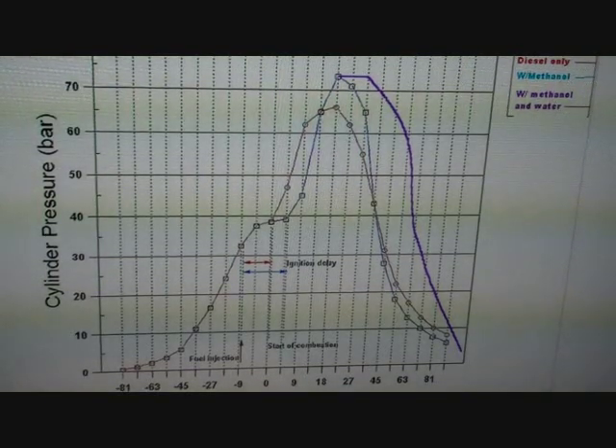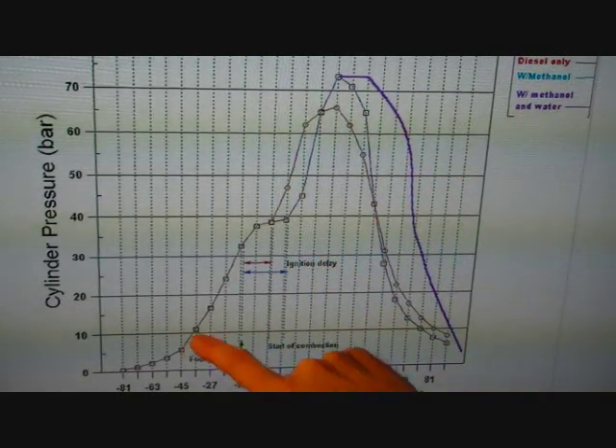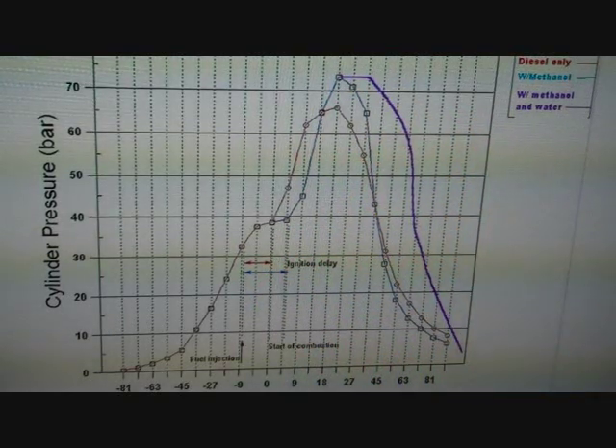So as you can see, cylinder pressures are safe and controlled. The purple line shows the effective injection of a 50-50 mix of methanol and water in a 20% ratio to diesel by volume. As you can see, the increase in cylinder pressure is small and not a point of concern.